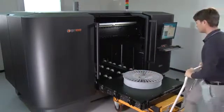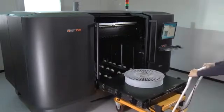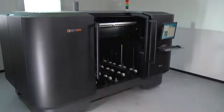And whereas other 3D printing technologies must sacrifice accuracy to achieve size, with Objet, big and small prototypes go hand-in-hand with flawless precision time and time again.